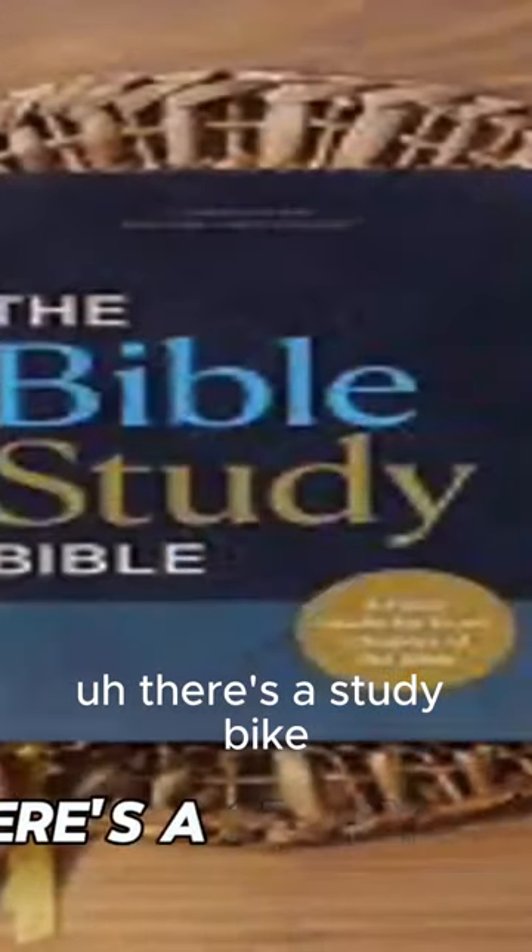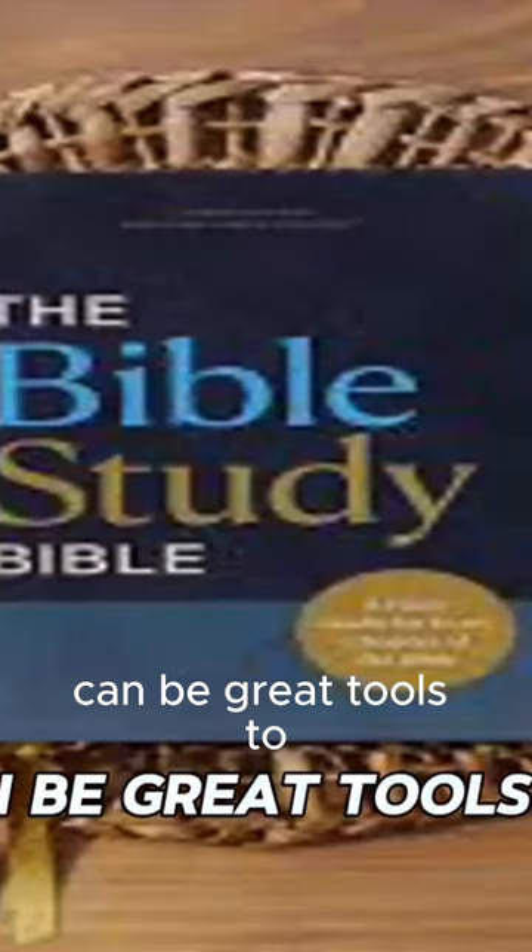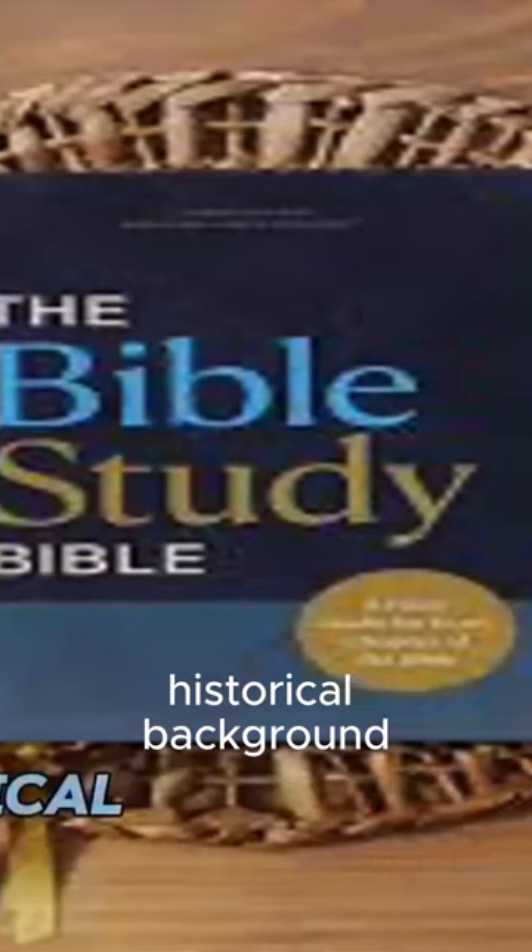To conclude, let's look at some necessary tools for you to go to work with. First, there's a study Bible. Now, there are many good study Bibles available, and they can be great tools to provide language help, historical background, and theological perspective.